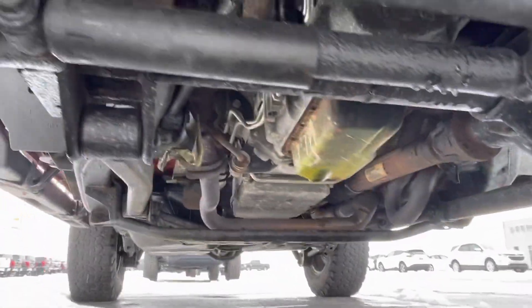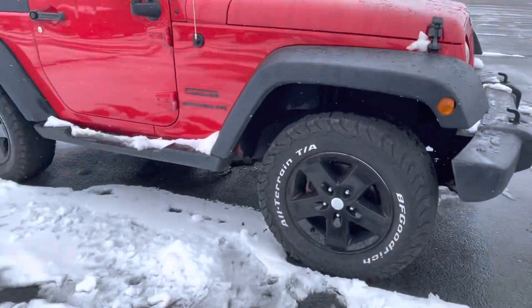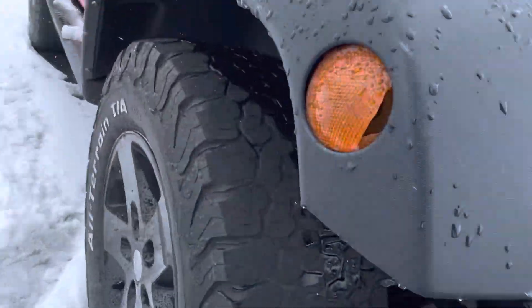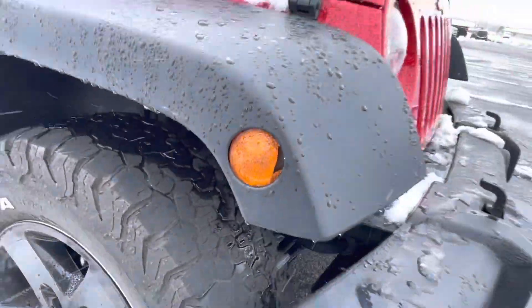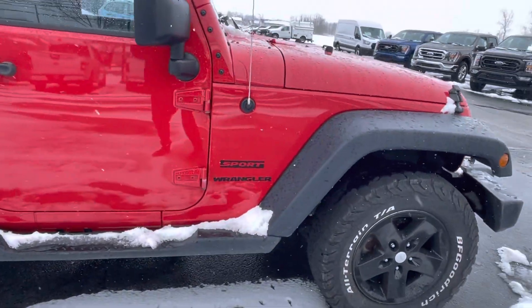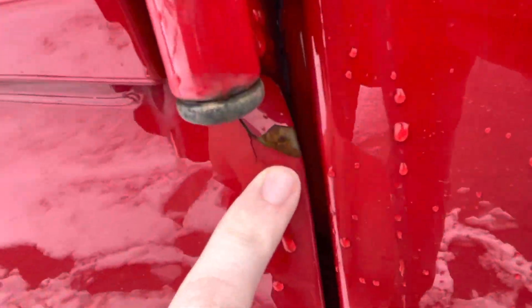Here is a look underneath — make sure I'm not missing something. This reflector light is cracked on that passenger fender. You can see a worn spot right there.